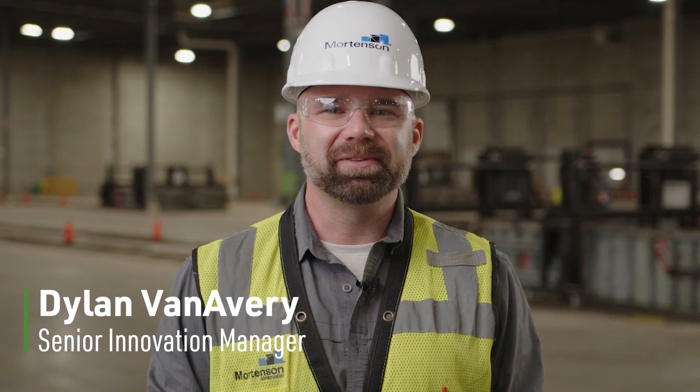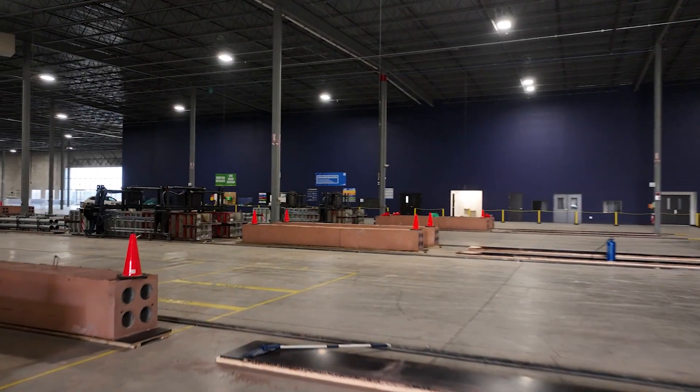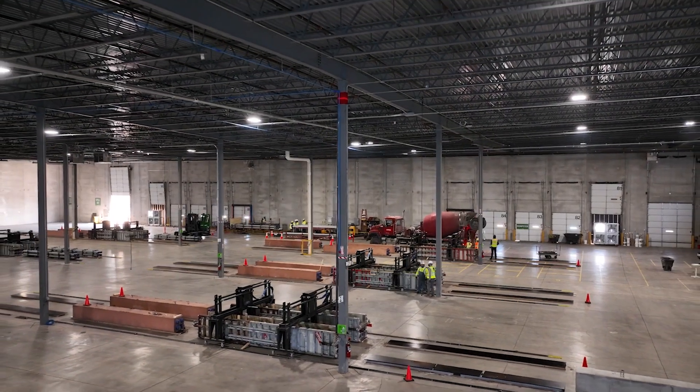Hi, I'm Dylan Van Avery and I'm very excited to present to you a very unique and innovative process that Mortensen is implementing to better serve a customer of ours building a hyperscale data center here in beautiful DeKalb, Illinois.